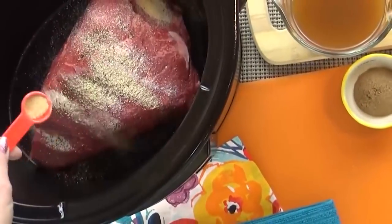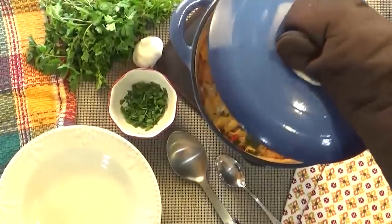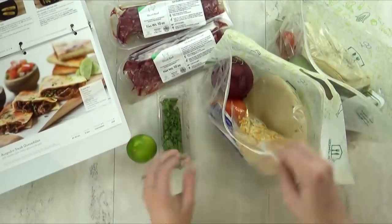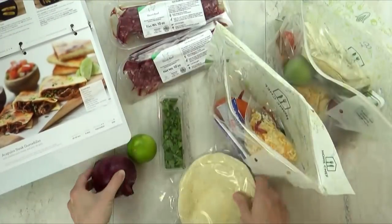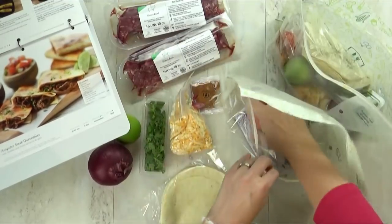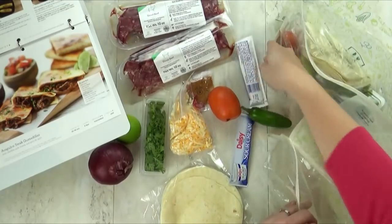I used to share a lot of dinner recipes on this channel back in the day and I've had a lot of you request to see those again. But I have to be honest with you, I've been in a dinner rut recently. I'm just not sure what to make. Some members of my family happen to be picky eaters and I have a husband who's allergic to gluten, so it definitely makes things more challenging.